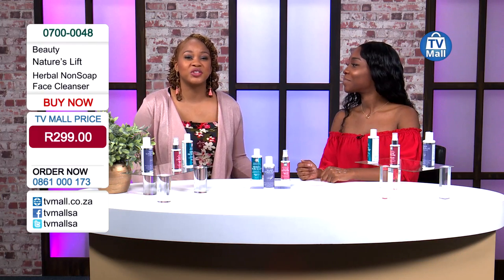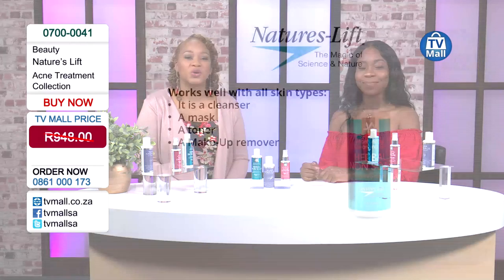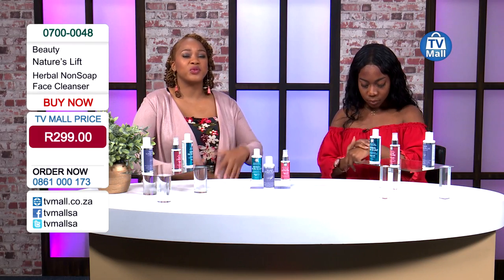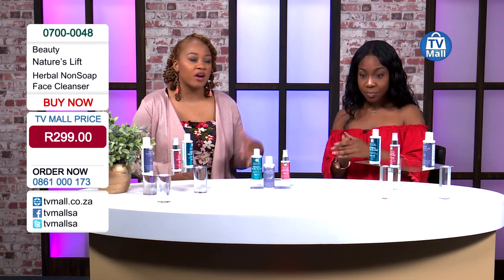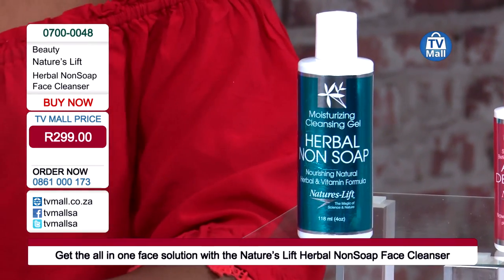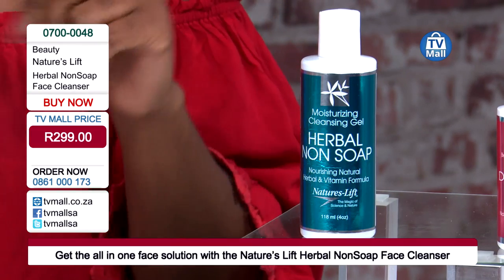The herbal non-soap face cleanser is available for 299 Rand, or get yourself the whole kit for 648 Rand for the best results. Call us on 0861 000 173 or log on to tvmall.co.za. You can use the herbal non-soap as a cleanser, a mask, a toner, and a makeup remover - an all-in-one, which is fantastic because most of the time you find yourself buying all these things separately. The makeup industry keeps coming up with new innovations like waterproof mascara and 24-hour foundations - soap is not good enough to get that off. We need something strong enough to remove all of that but also moisturize our skin, and the herbal non-soap can do that. It's not just looking after the surface but penetrating the deep layers of your skin.